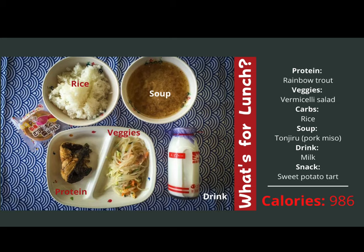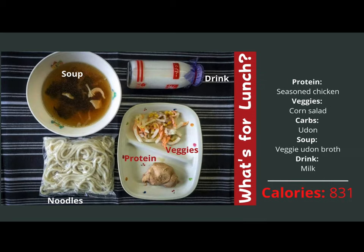This day looks like it might be delicious — I think this would be my favorite day. Students will eat seasoned chicken, corn salad, and udon as their carb — those are the noodles you see on the left-hand side. They will also have veggie udon broth. Students put the noodles into the soup before eating. And again, they will have milk.